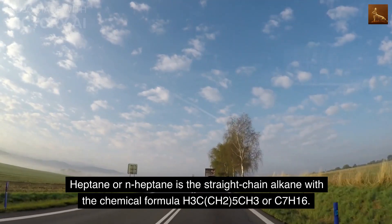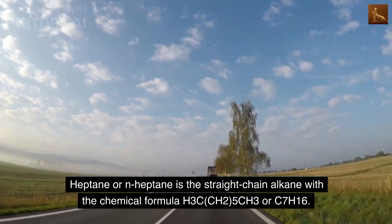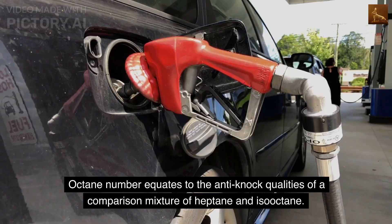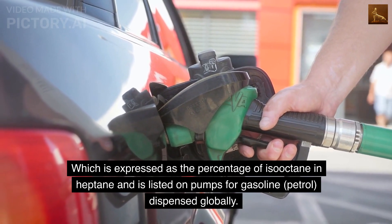Heptane or N-heptane is the straight-chain alkane with the chemical formula H3C(CH2)5CH3, also known as heptacarbon hexadecahydride. The octane number equates to the anti-knock qualities of a comparison mixture of heptane and isooctane, expressed as the percentage of isooctane in heptane, and is listed on pumps for gasoline and petrol dispensed globally.